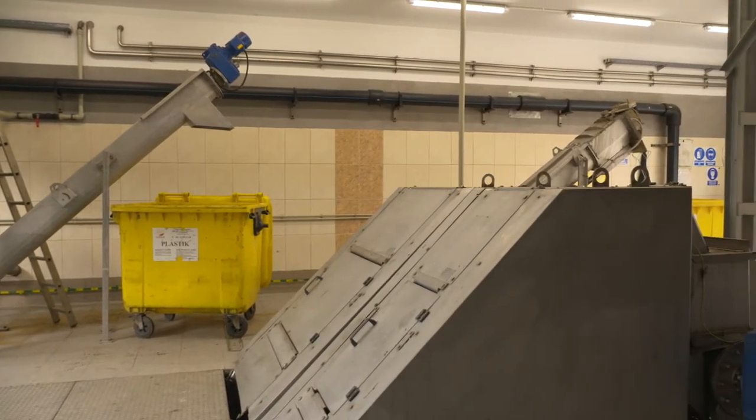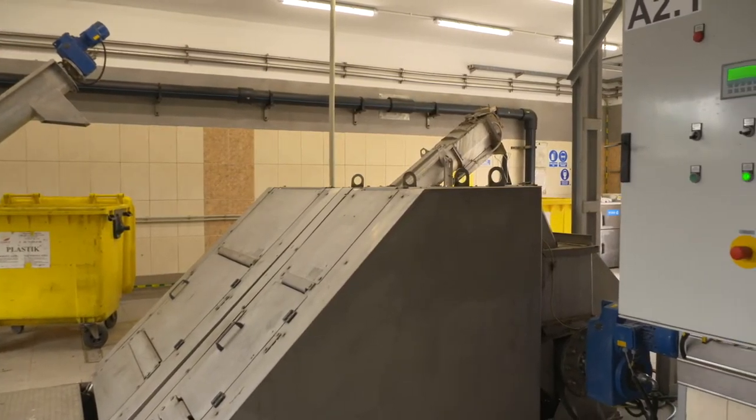Cały obiekt podlegał remontowi wraz z wymianą urządzeń. Kraty zostały zamontowane nowe, schodkowe — do tej pory była krata ręczna i sito. W pompowni głównej wszystkie pompy są nowe, piaskownik został wyremontowany. Cały układ aparatury kontrolno-pomiarowej i automatyki również jest nowym układem.